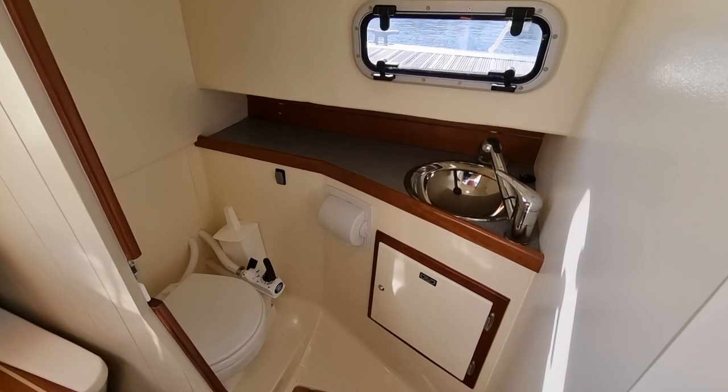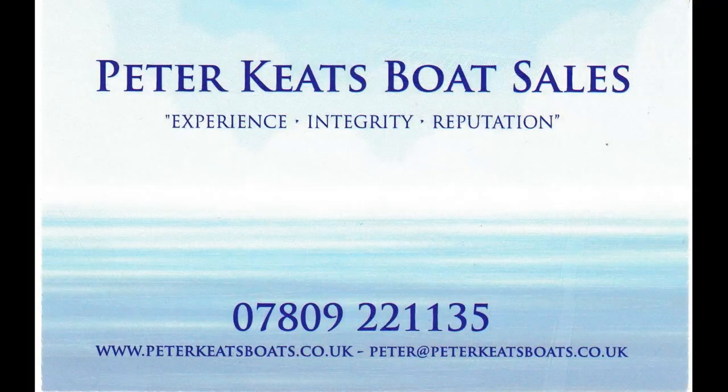I hope you have found this little video to be of interest. For full details and price information please visit the website or give me a call, WhatsApp or email.